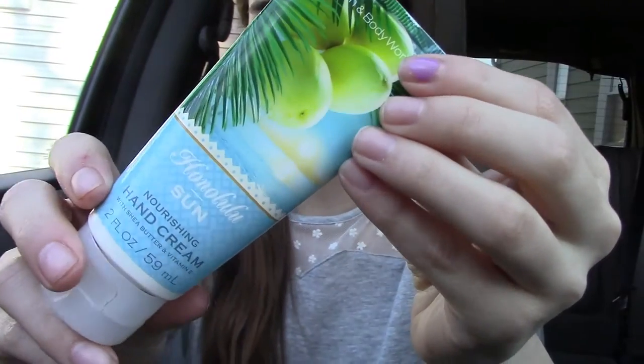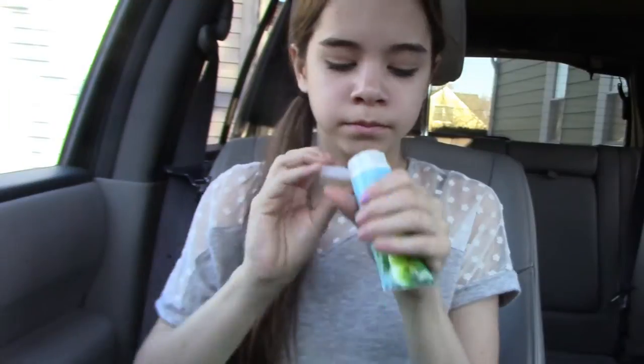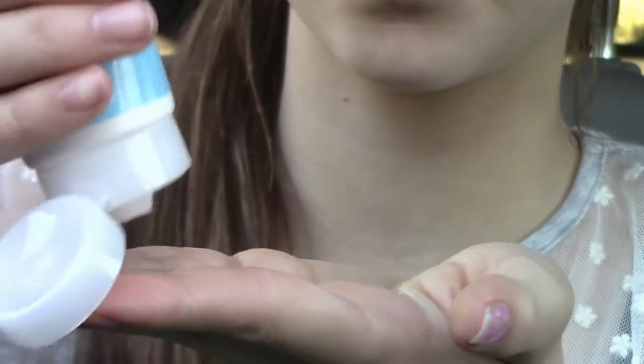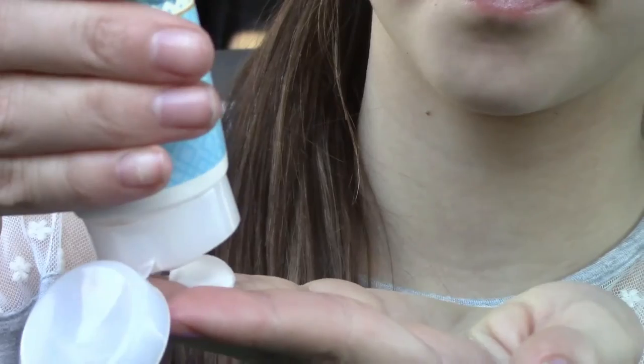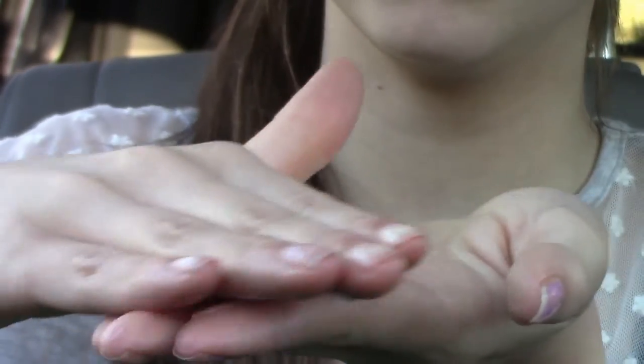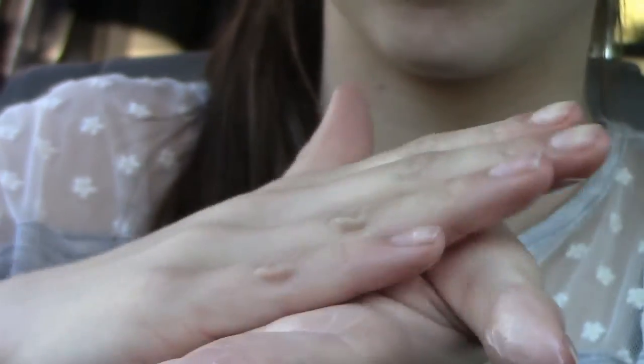Next I have this lotion — it's from Bath and Body Works, one of their Nourishing Hand Creams in Honolulu Sun. I love the nourishing hand creams, especially in this scent. It smells like fresh coconut and it's so nourishing — it moisturizes your hands so nicely. I definitely recommend the Honolulu Sun lotion if you don't have it already, and I think it's $5, so not too expensive.